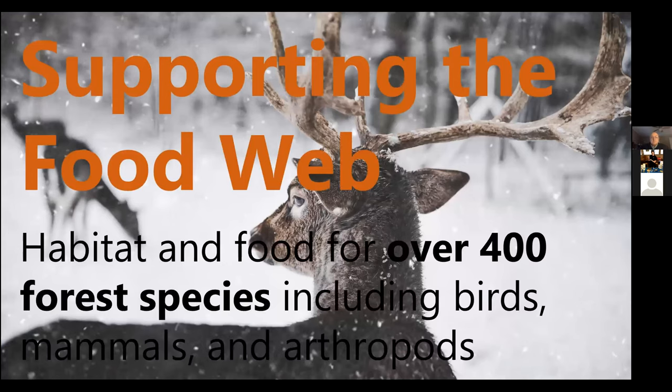They support a lot of species, providing habitat and food for over 400 forest species. Many animals come to hemlock groves for shelter because the air under the canopy is up to 10 degrees centigrade cooler than the air above it in summer. In winter it's warmer because it's less windy inside the hemlock grove. So all year around, animals are seeking out hemlocks for shelter.